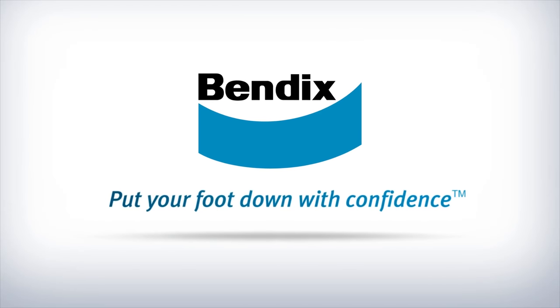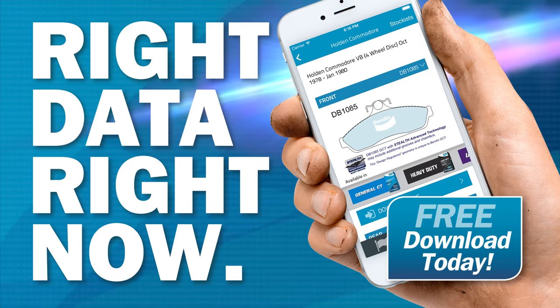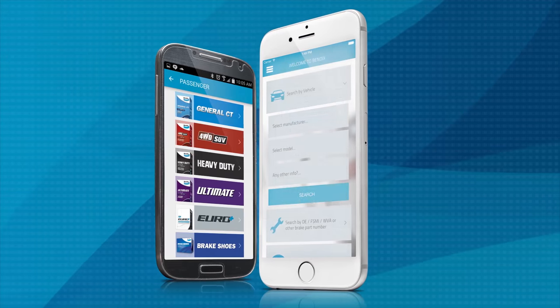The Bendix Catalog app puts accurate braking information and advanced technology into the palm of your hand in seconds. It puts the trusted Bendix database that you've used on your computer directly onto your phone and tablet to use wherever you are.